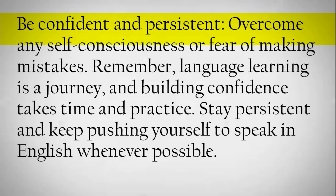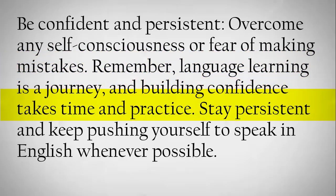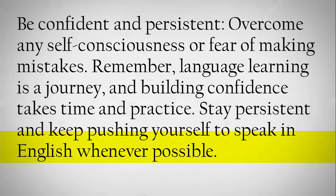Be confident and persistent. Overcome any self-consciousness or fear of making mistakes. Remember, language learning is a journey, and building confidence takes time and practice. Stay persistent and keep pushing yourself to speak in English whenever possible.